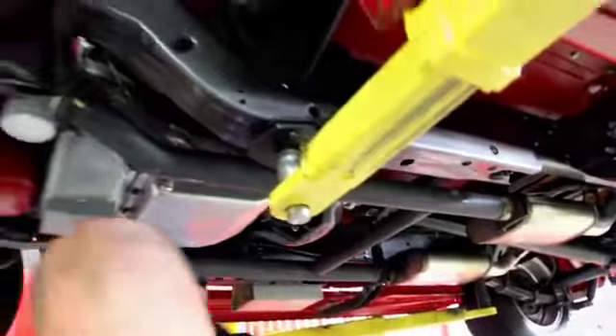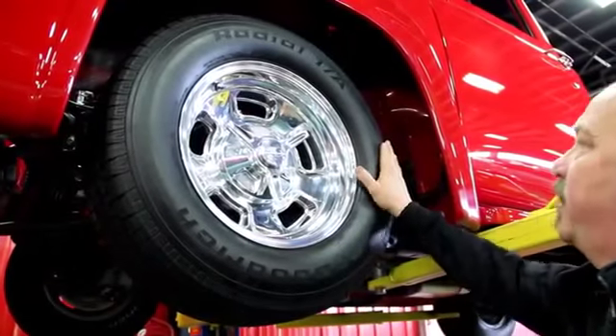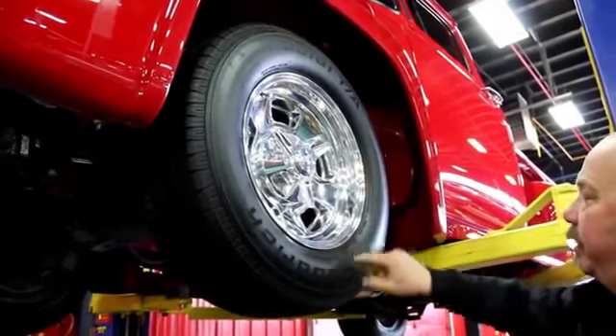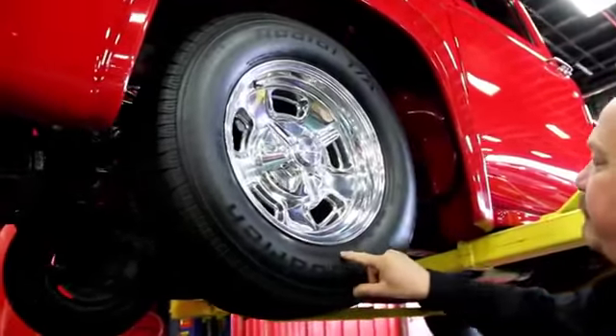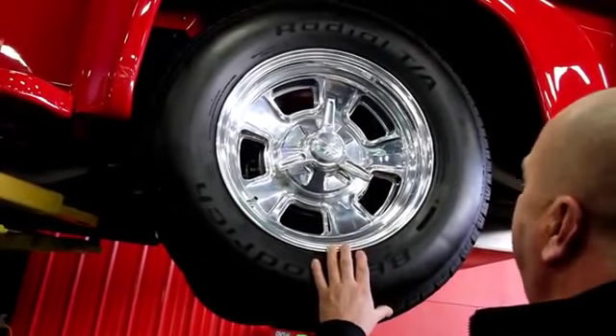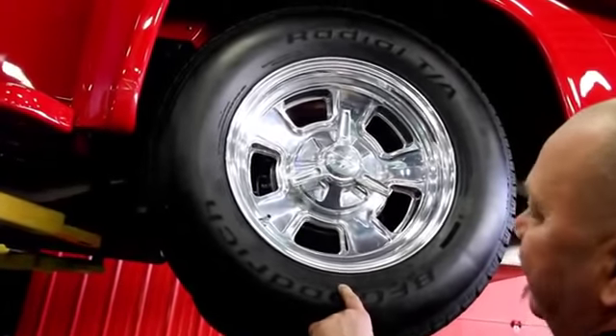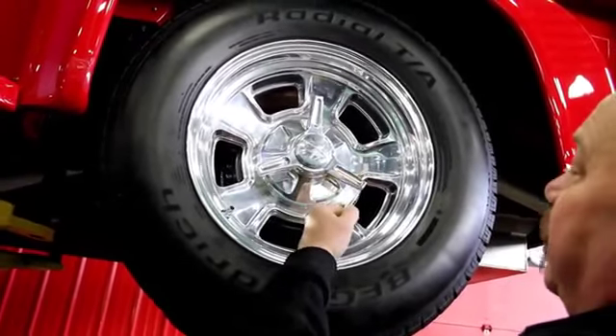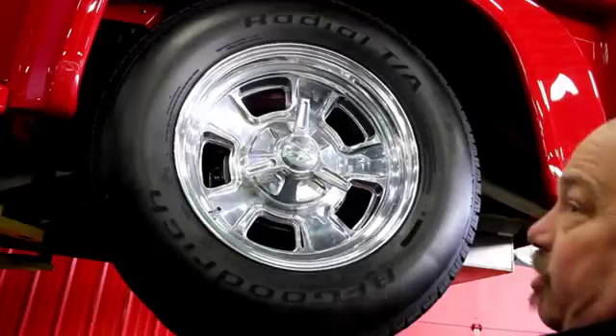Let's look at the wheels and tires. We've got billet specialty wheels and they are shining — these are polished aluminum. We've got 225-70-15s up front. Out back we got a little bit more tire: 285-60-16s with a little more rim also. Same billet specialty wheels.